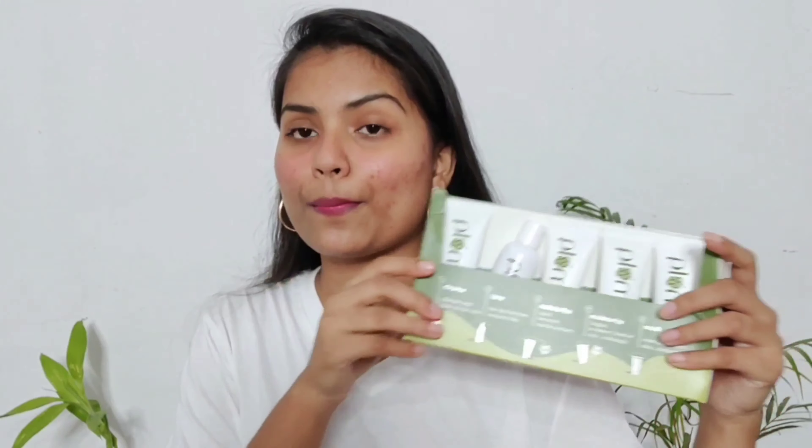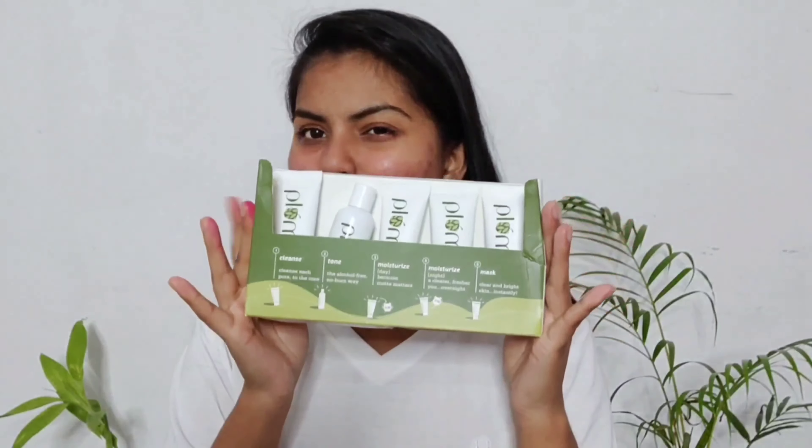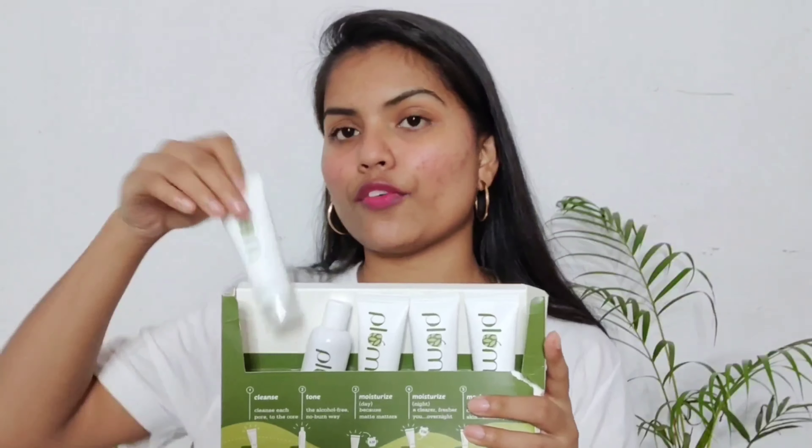This green tea range is especially for oily skin, but it doesn't mean that dry skin people cannot use it. If you've been following me for a long time, you might know that I have very dry skin, but still these products are working quite well on my skin — I've used all the green tea range from Plum today.